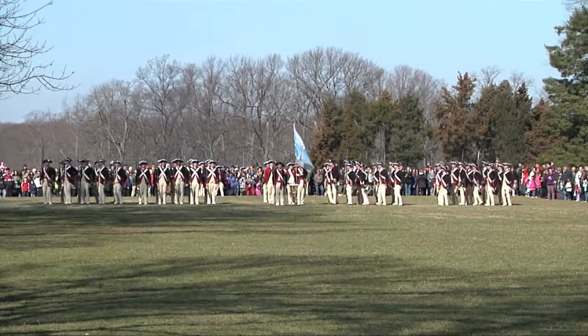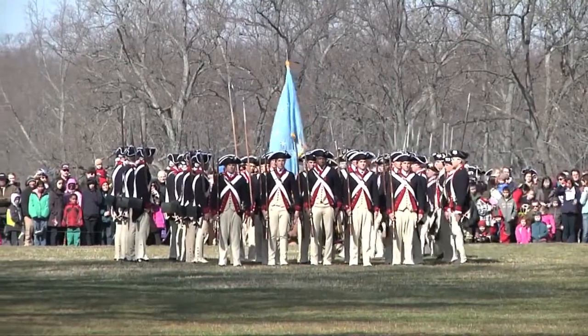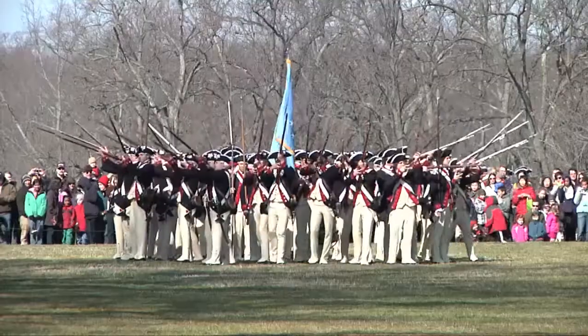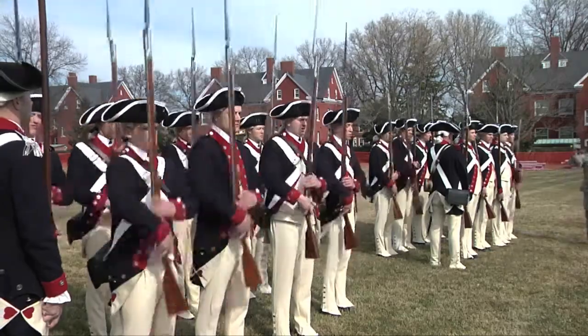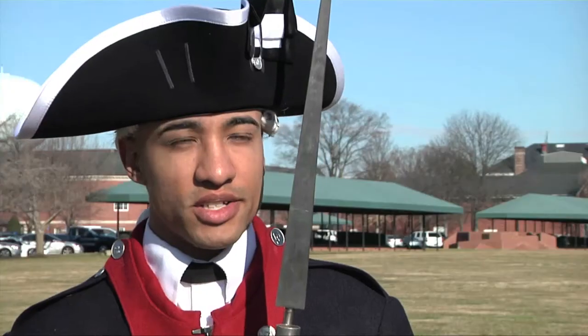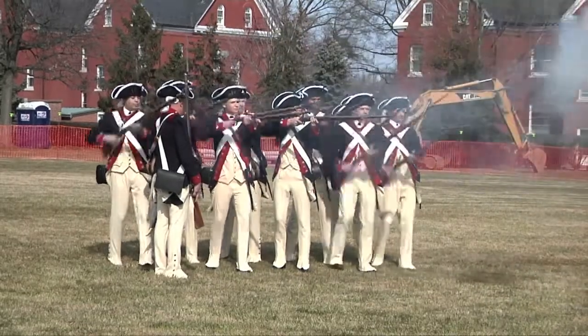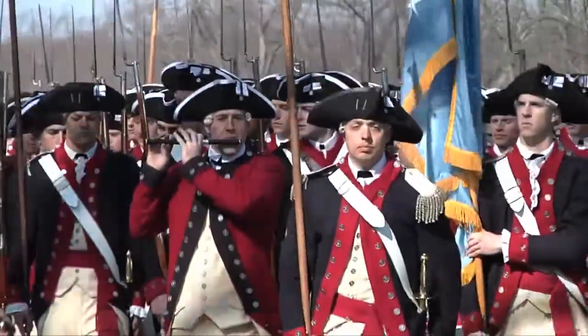On George Washington's birthday, we'll be performing a firing demonstration on Bowling Green in front of his mansion. It showcases the Revolutionary War, 18th century battlefield, and the tactics used by General George Washington and the Continental Army. We focus on keeping the heritage correct — the uniform, getting our movements down correctly, and making sure everything looks good for the crowd.